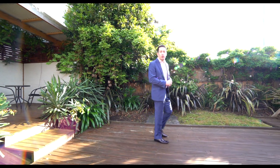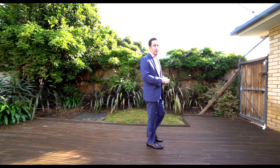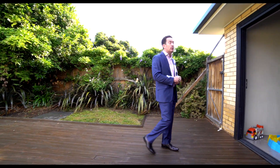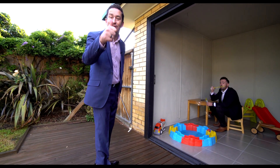So there you have it folks — number 4 Dover Court in Howrah, an absolute cracker for investors or first-time buyers. Look at this entertaining area, sunny and beautiful. Pablo, mate, what are you doing in the kids' area? This property just got serious!